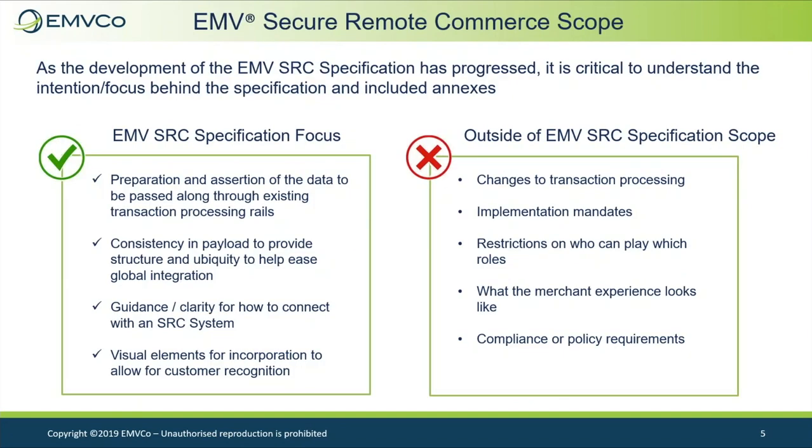For the EMV SRC classification, what is in focus includes: preparation and assertion of the data, consistency in the payload, guidance and clarity on how to connect with an SRC system, and visual elements for consumer recognition. Outside of the scope are changes to transaction processing, implementation mandates, restrictions on who can play a role, what the merchant experience looks like, and compliance or policy requirements.